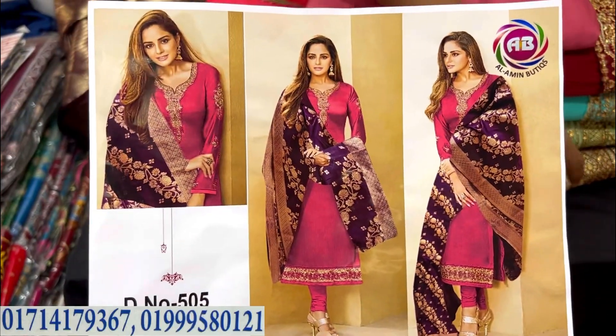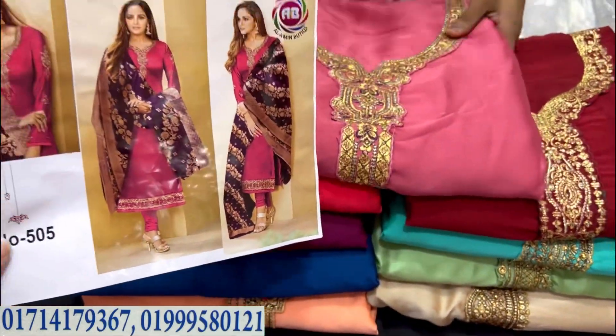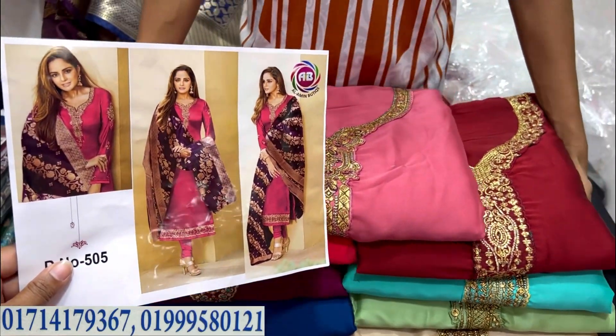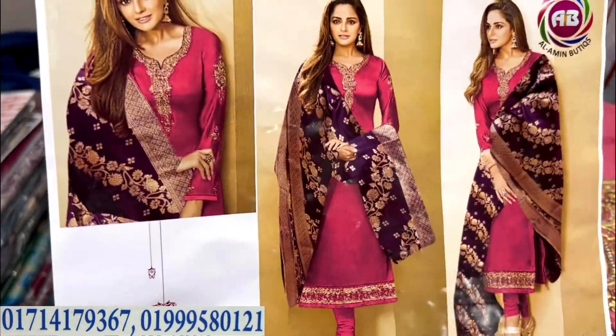Assalamu alaikum viewers, welcome back to my channel Shopping Guide. Today we are going to look at the boutique collection - a luxury dress catalog. Let's start with this catalog dress collection, which is very special.